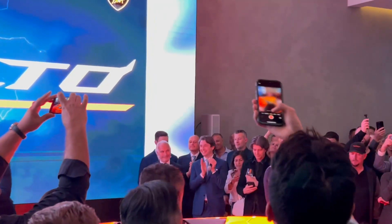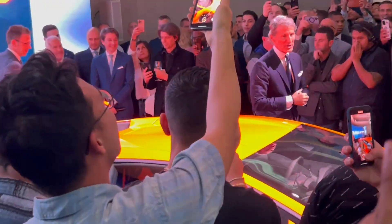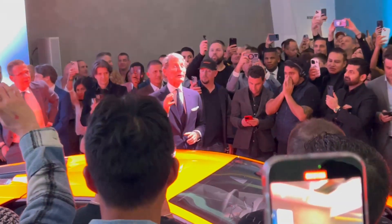Ladies and gentlemen, the all-new Lamborghini — the Revolto. Before I hand over to my colleague, just let me explain the name.